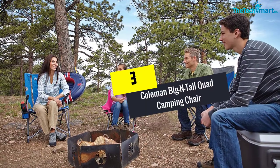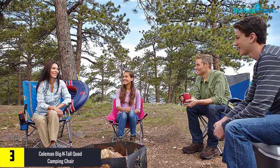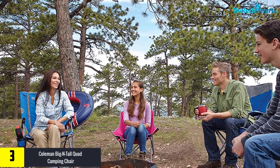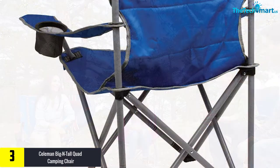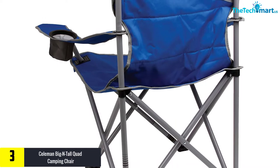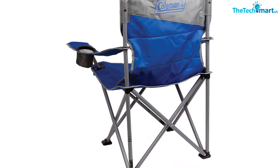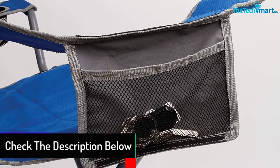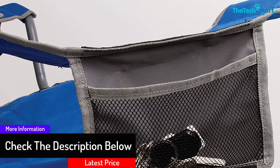At number 3, we have the Coleman Big N Tall Quad Camping Chair. Not everyone who goes camping is average to small size. There are a lot of big and tall people who enjoy spending time in the great outdoors as well. These people need a good sturdy camping chair and Coleman has made it. Its construction allows people weighing up to 600 pounds to sit comfortably inside. The durable fabric is tough and should resist tears or rips. The fabric is comfortable and water-resistant as well. You may not even feel like you are sitting in a camping chair. After you are done using the chair, it can fold up nice and small and fit in the trunk of your car with ease.